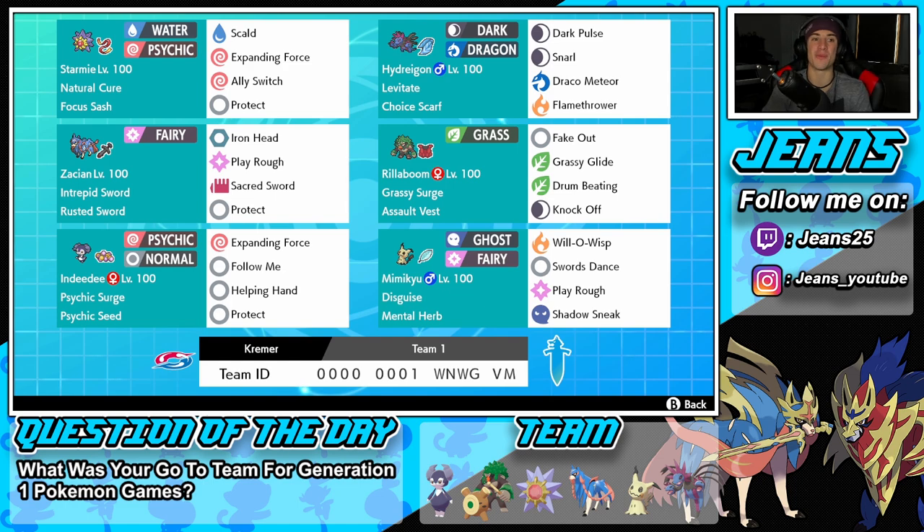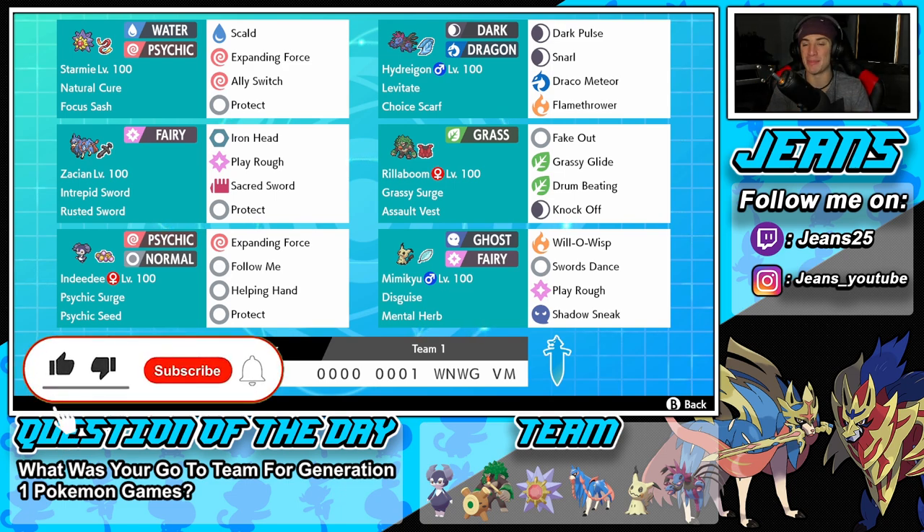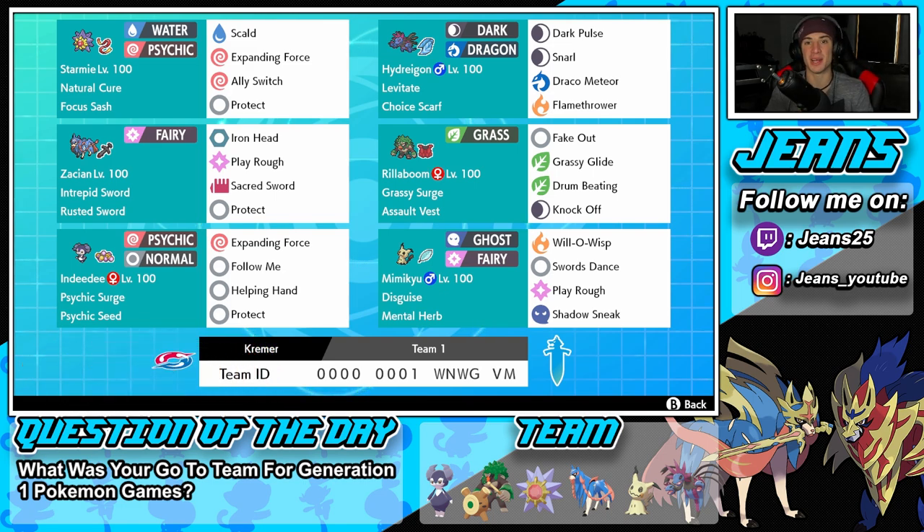Today we are rocking out with a Starmie team that also features Choice Scarf Hydreigon and Zacian. If you guys are hyped, make sure you support the channel by smashing that like button and clicking that big subscribe button — it goes a long way. We are on the road to 10k subscribers and cannot wait to hit that milestone with you guys.